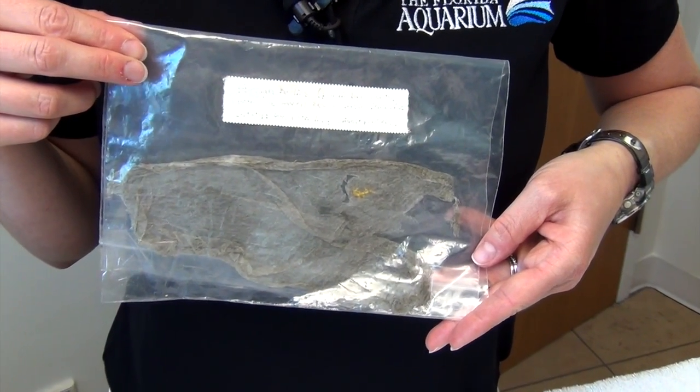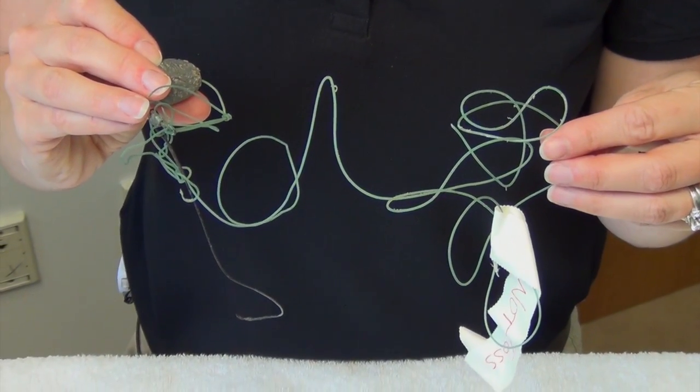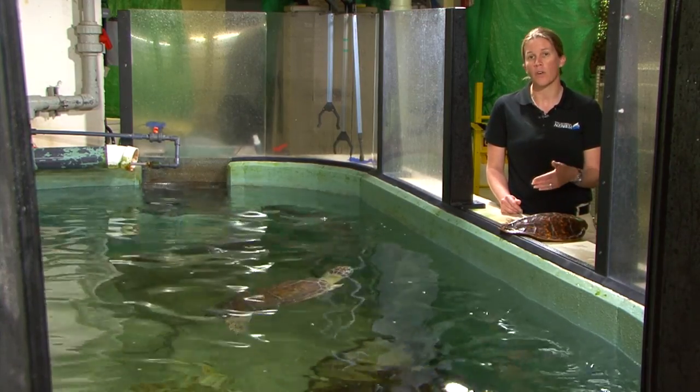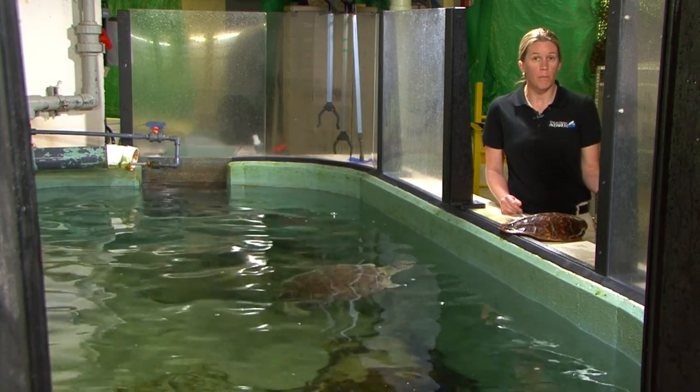They could also become entangled in monofilament, which is fishing line. They may also be affected by the cold weather, which is a cold stress situation — just like you and I can be affected by the cold, so can they. And the other reason could be that they were maybe struck by a boat.